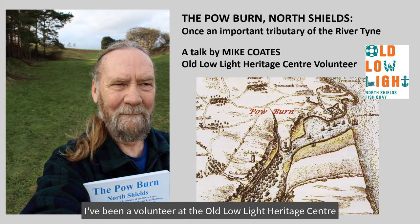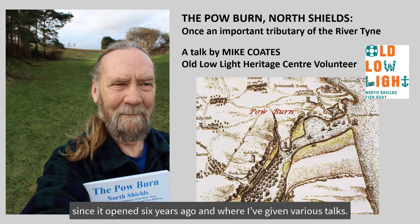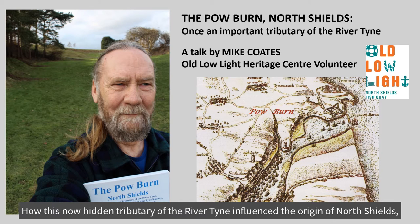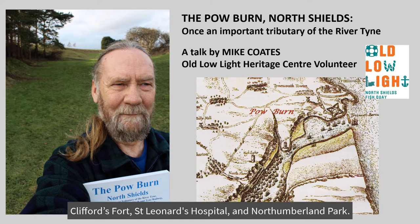Hi, I'm Mike Coates. I've been a volunteer at the Old Row Light Heritage Centre since it opened six years ago, where I've given various talks. As part of our series of lockdown talks, this is a shortened version of my Powburn talk — how this now hidden tributary of the River Tyne influenced the origin of North Shields, Clifford's Fort, St Leonard's Hospital and Northumberland Park.